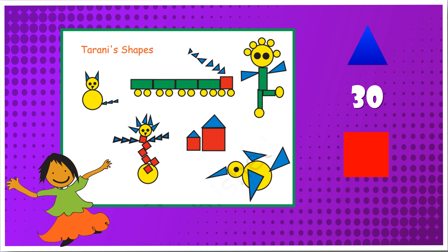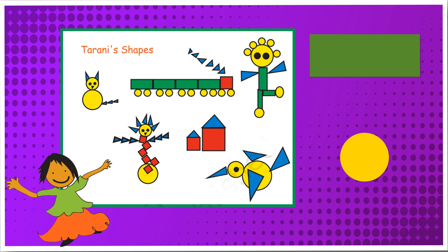How many squares are there? There are total 9 squares. How many rectangles are there? There are 7 rectangles.